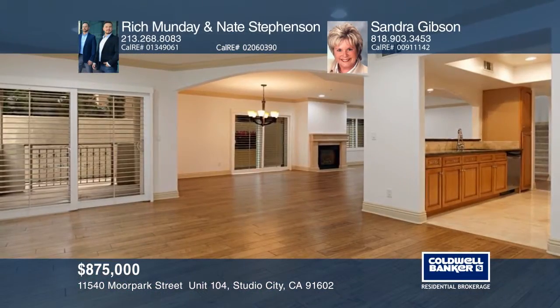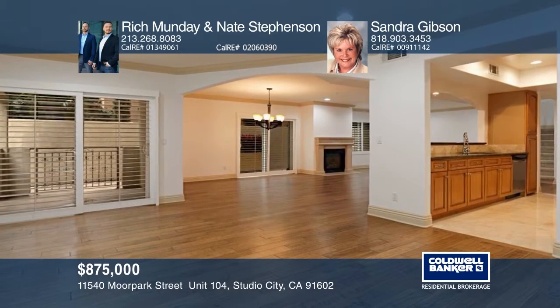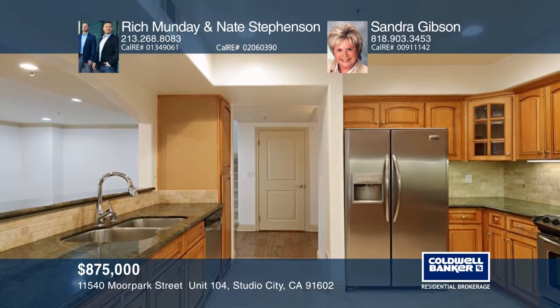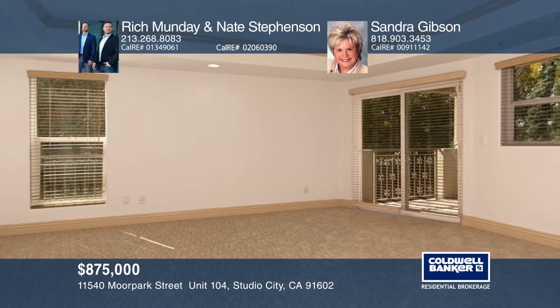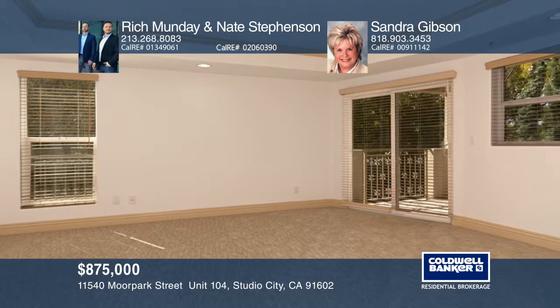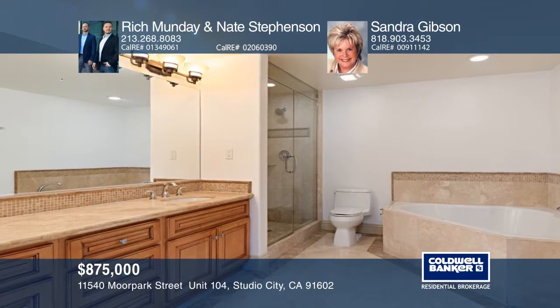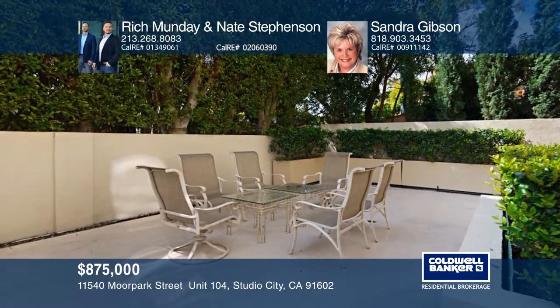This gorgeous luxury townhome features an open floor plan with three bedrooms and two and one-half baths. The living room features tray ceilings, a fireplace, distressed wood floors, and a sliding door to the patio. A breakfast counter overlooks the kitchen with high-end appliances and travertine floors. A second-floor master suite boasts a jacuzzi tub in the bath, a walk-in closet, and a private balcony. Enjoy fresh paint throughout. Learn how to make this home yours with a call to Rich, Nate, and Sandra Gibson.